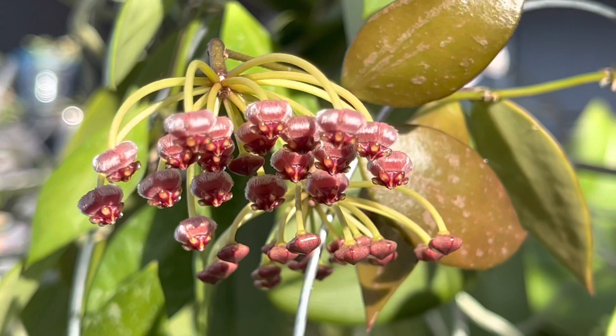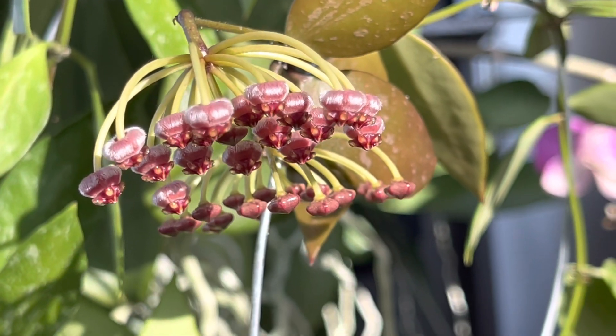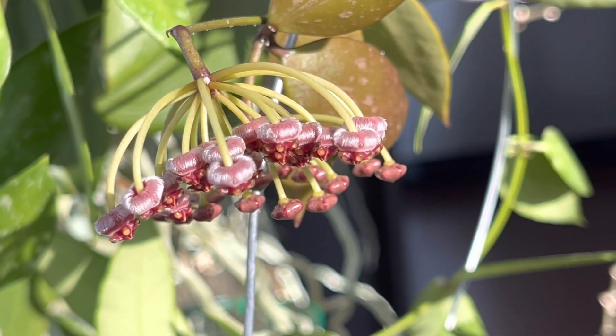The peduncle did not take a long time to bloom. From the initial sight of the peduncle up until bloom it took about a month. However, the blooms only last about two days.